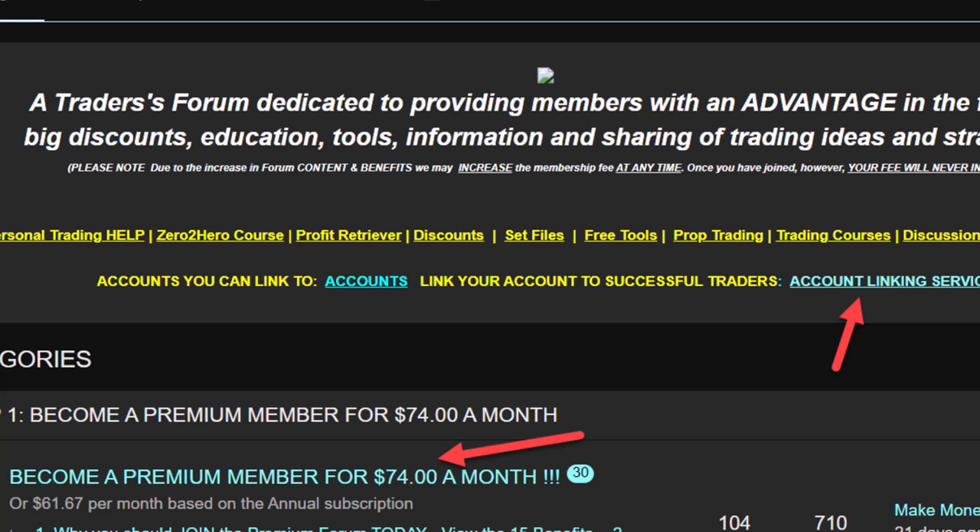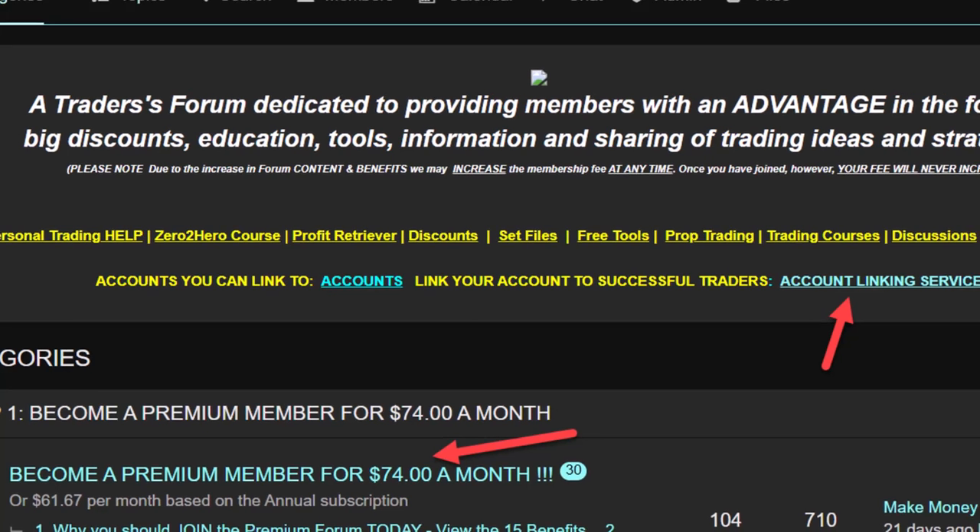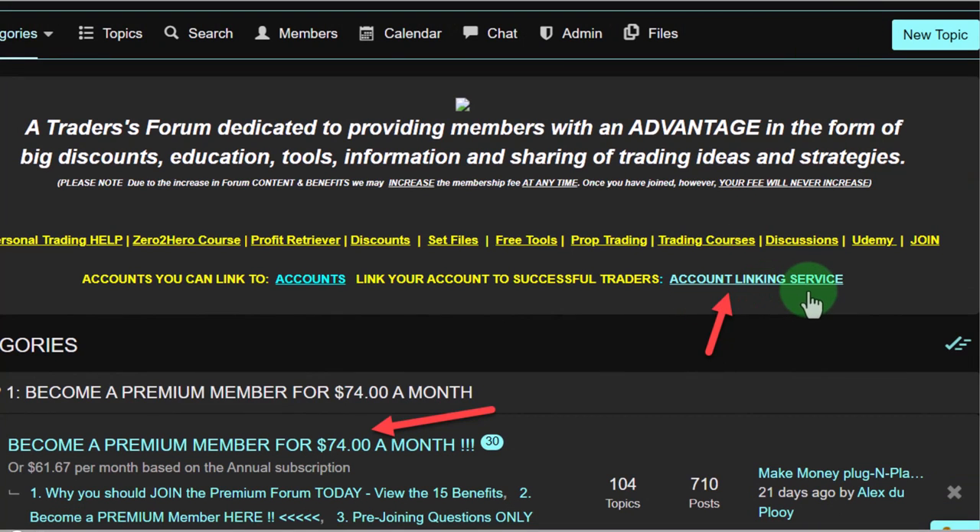If you're not already a member of our premium forum, I would suggest you join. The account linking service is totally free to members of our premium forum. There is a page you can join — the clickable link will be in the description and in the first comment of the video. Hop on down to that area to join, then click on the link to join the account linking service.